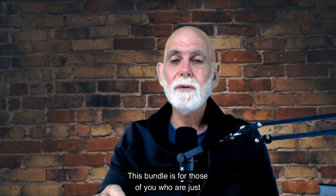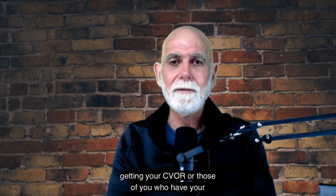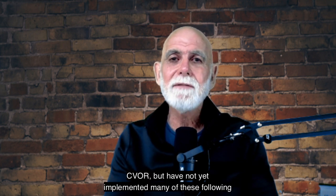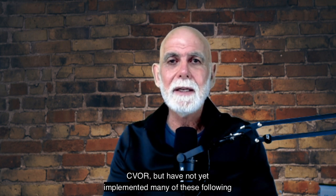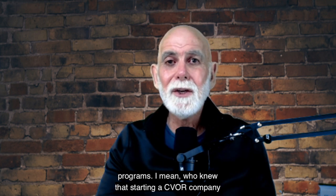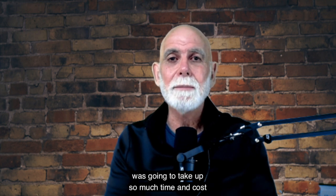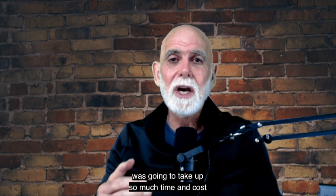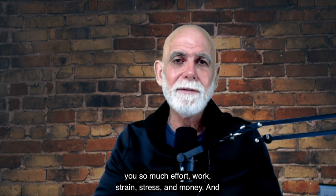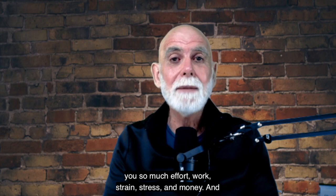This bundle is for those of you who are just getting your CVR, or those of you who have your CVR but have not yet implemented many of these following programs. Who knew that starting a CVR company was going to take up so much time and cost you so much effort, work, strain, stress, and money.